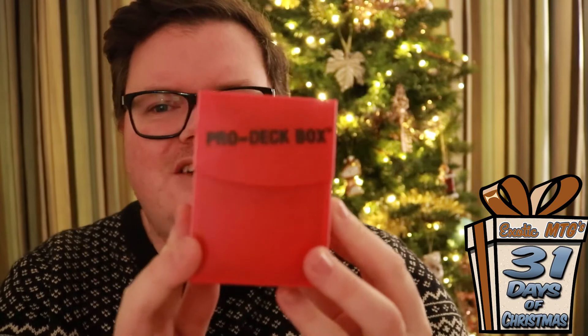Anyway, without further ado, let's get to my prize — take a look and then I will announce the winner. So I'm giving away this lovely Ultra Pro box. Obviously not just a box; there is something cool inside of it as well.